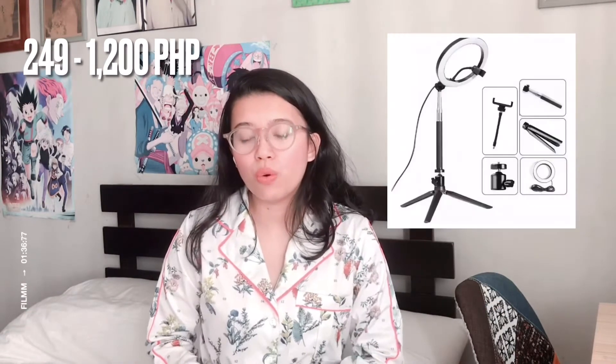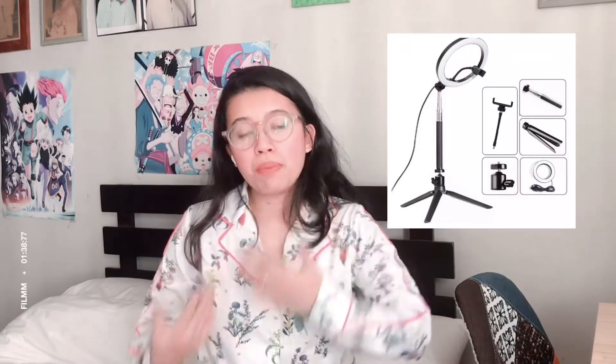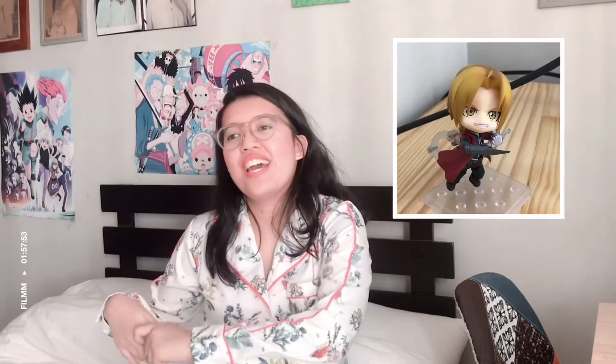For number five, we have the ring light with phone holder — these are for the people in your life who are wanting to start a YouTube channel or just want to do some TikToks, and this will really help brighten up their videos. For number six, we have cute little nendoroids. I have one for myself and I can't wait to buy another one — these are a little pricey but really cute.